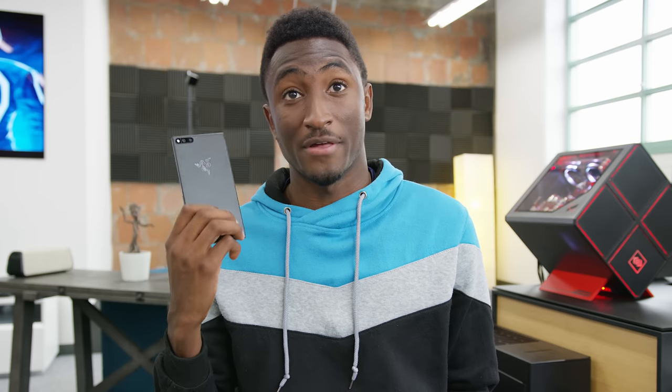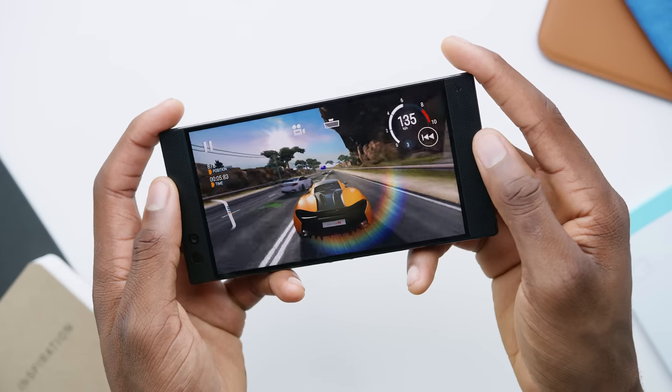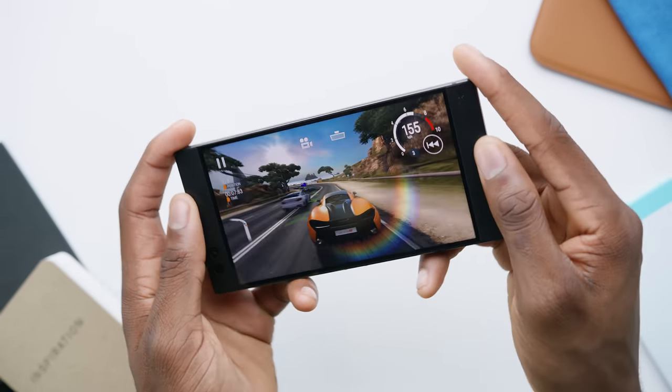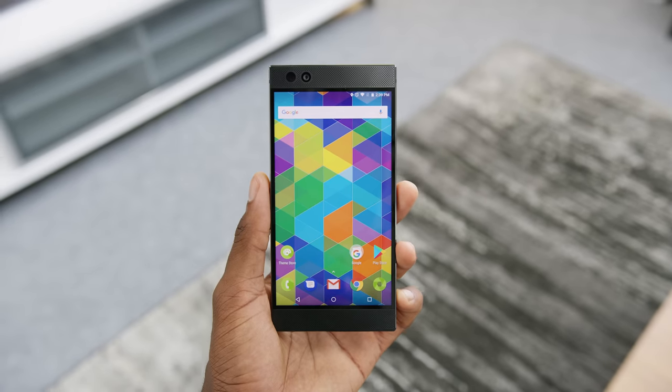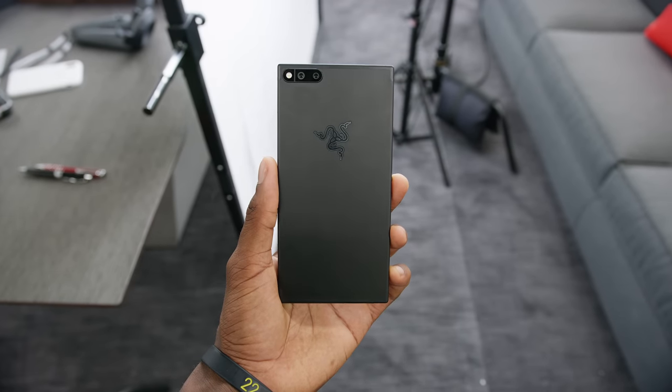So it's official. This is the Razer phone. This is a smartphone built entirely around gaming. All the hardware decisions, all the specs, all the design, the form factor and features are all made with the idea of making gaming as good as possible. But as it turns out, a lot of those things also make for pretty great everyday use too.